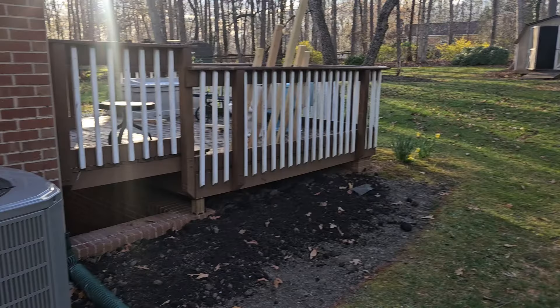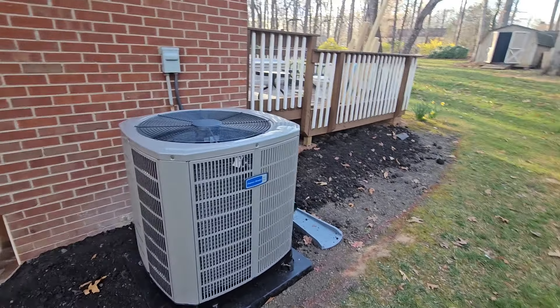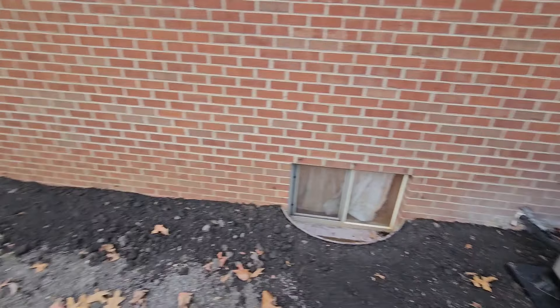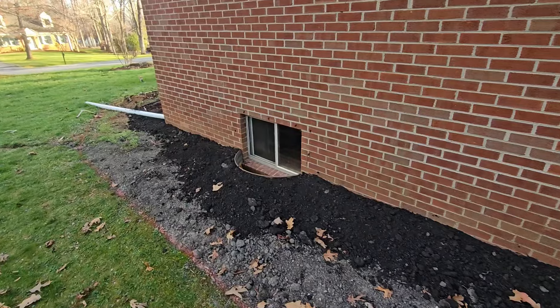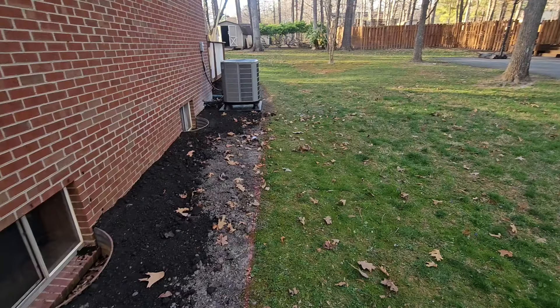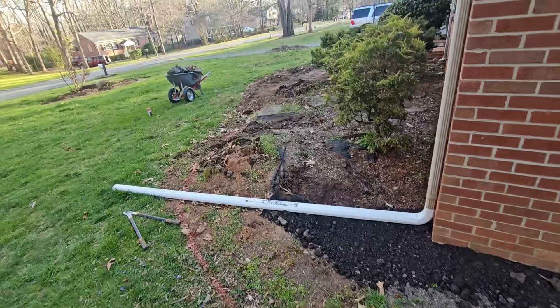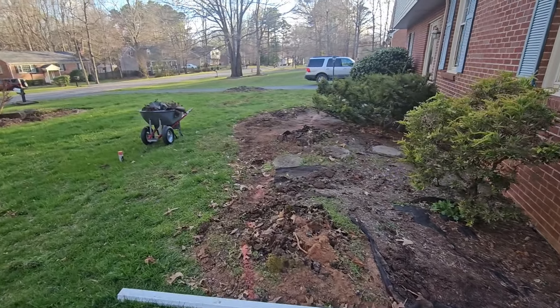We got a new heat pump installed — Maddox Heating and Air came and installed it, which is really nice and definitely something we needed. I also put in some more dirt to get it to slope away from the house because we were having drainage issues. I spray painted a line so that will be our flower bed.